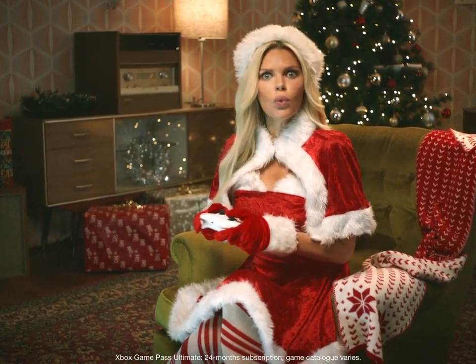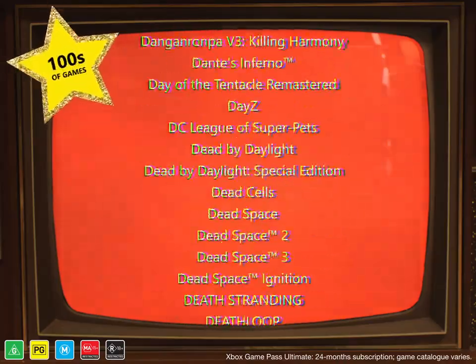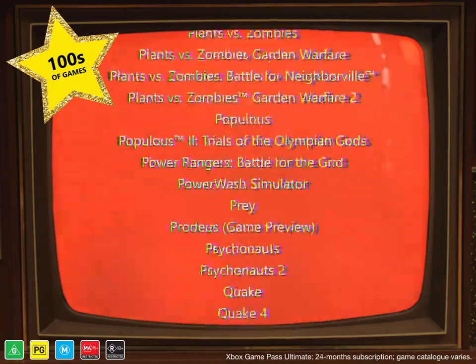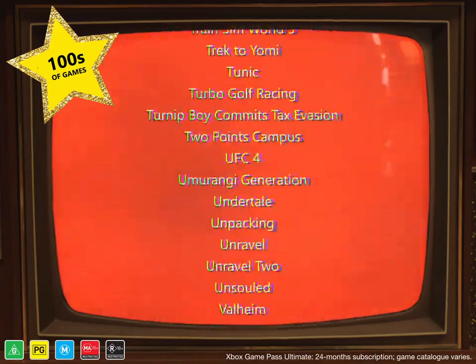Get two years' worth of Xbox Game Pass Ultimate, which gives you access to a library with hundreds of top-shelf games. You can play on your console, PC, phone, or tablet. Plus online multiplayer.